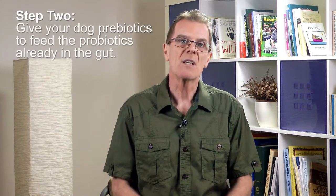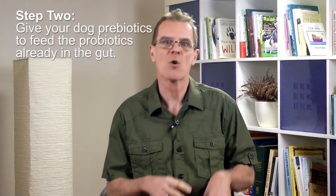Step two is to give your dog prebiotics to feed the probiotics already in the gut and help the gut bacteria produce fatty acids that protect the mucosal cells in the intestinal lining. The probiotic I discussed in step one also contains prebiotics.